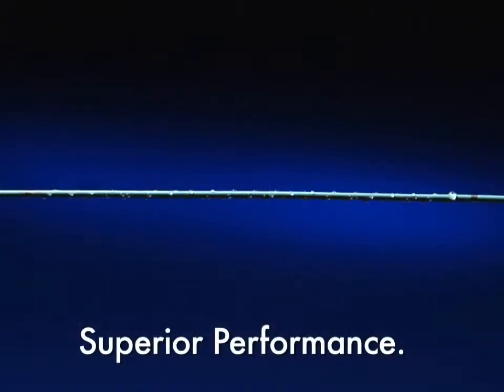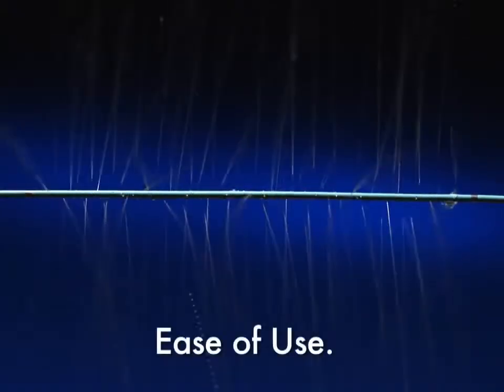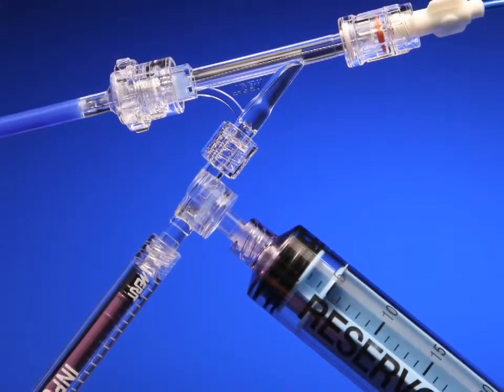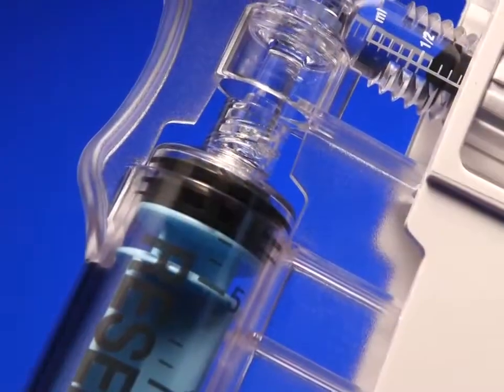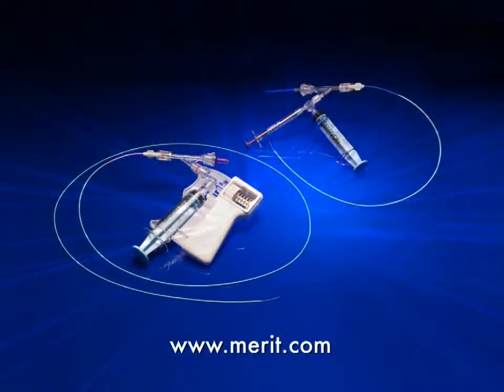Superior performance, consistent uniform distribution, and ease of use help you in producing excellent clinical outcomes. To place an order today, contact your local Merit Medical sales representative or visit the Merit Medical website at Merit.com.